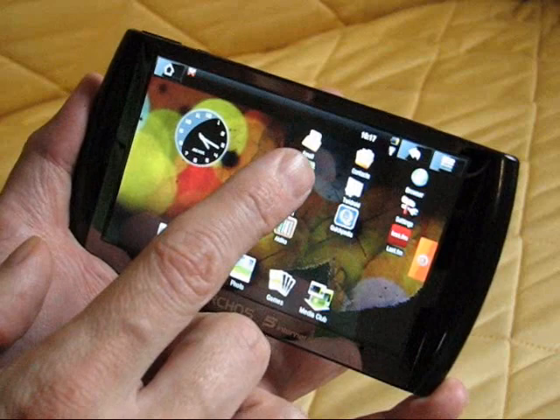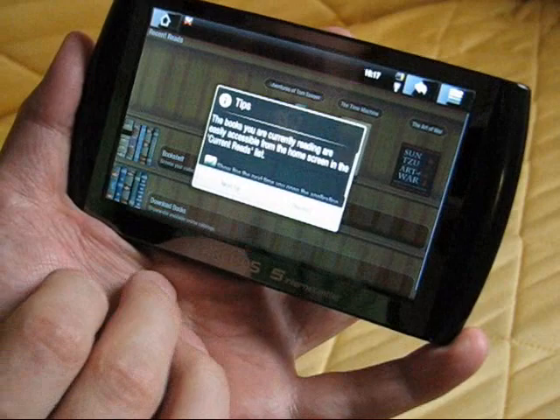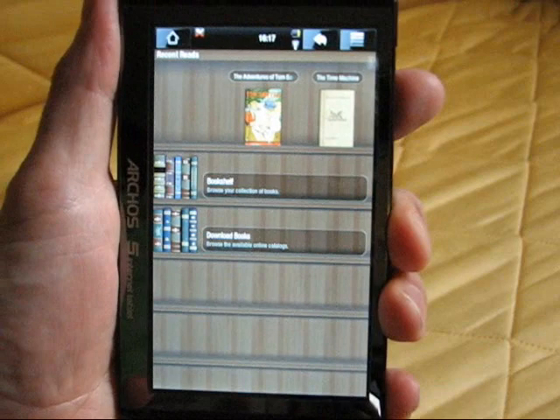These two applications are available in the apps library, so they're working out of the box on the Archos 5. Let's try the first one, Aldiko, which is an ePub ebook reader. ePub format auto-rotate works on this one, so I'll try and hold the device so that you can see it.